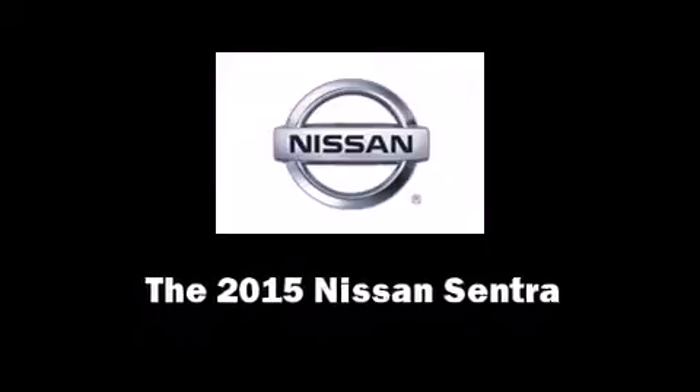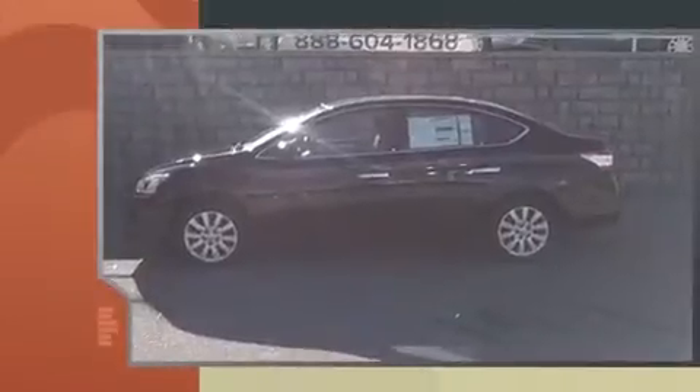Climb inside the 2015 Nissan Sentra. This four-door, five-passenger sedan provides a satisfying ride for all passengers.